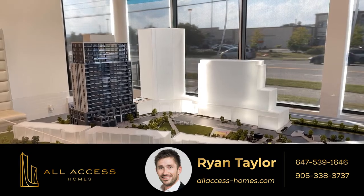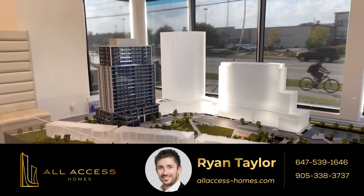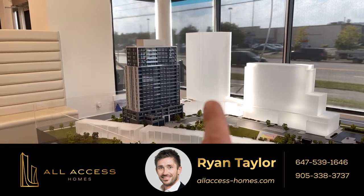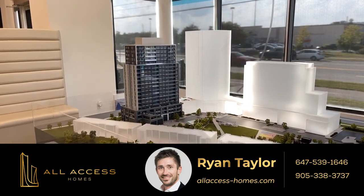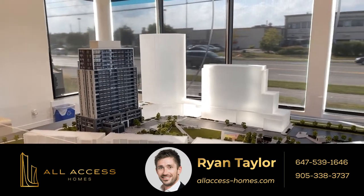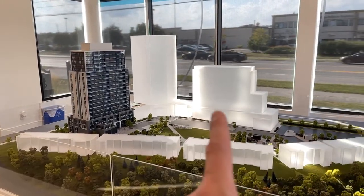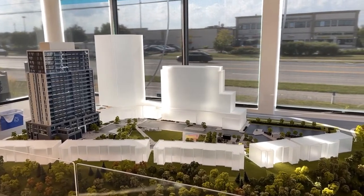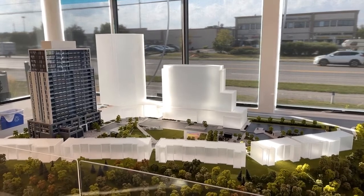This is the model for the whole site for Connect in Milton. That is Building A right here. We're about to launch Building B, which is a 26-story building at the corner of Highway 25 and Derry Road in Milton. Building C over here is a 16-story building, which will be sometime in 2023, maybe the end of 2022.